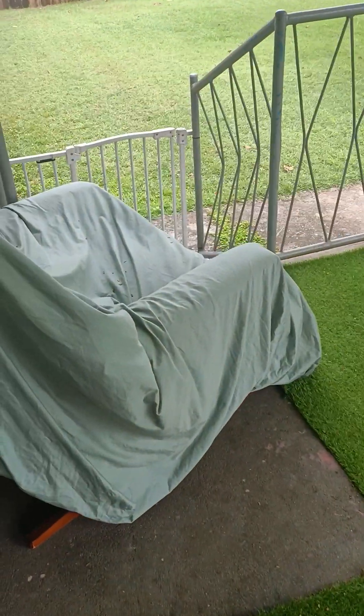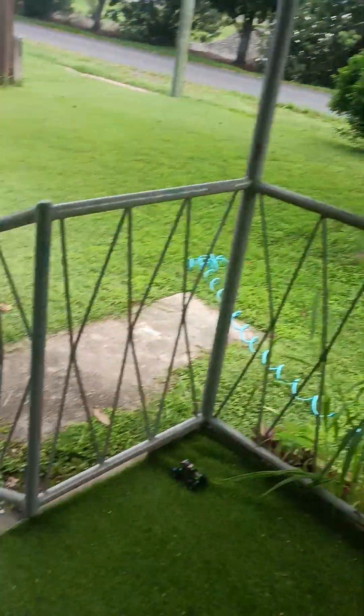Then there were heavy rains and I had to cover my recliner. It's now full of little leaves from that tree because the storm blew a lot of wind.